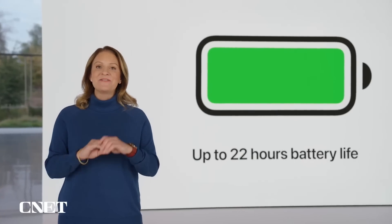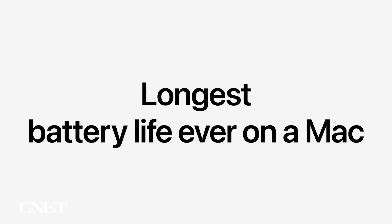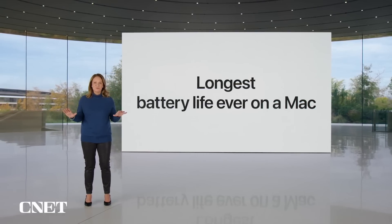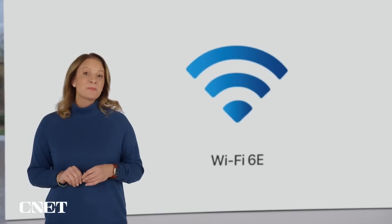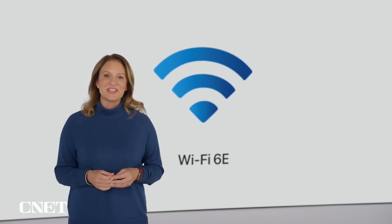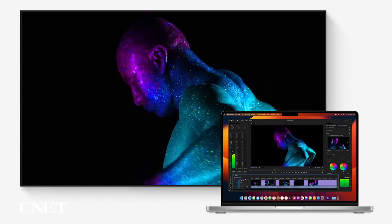And its amazing battery life gets even longer, with up to 22 hours. That's the longest battery life ever on a Mac. And MacBook Pro with M2 Pro and M2 Max delivers all this performance, whether plugged in or on battery. The new MacBook Pro also supports Wi-Fi 6E, that's up to twice as fast as the previous generation. And with more advanced HDMI, it supports up to 8K displays.